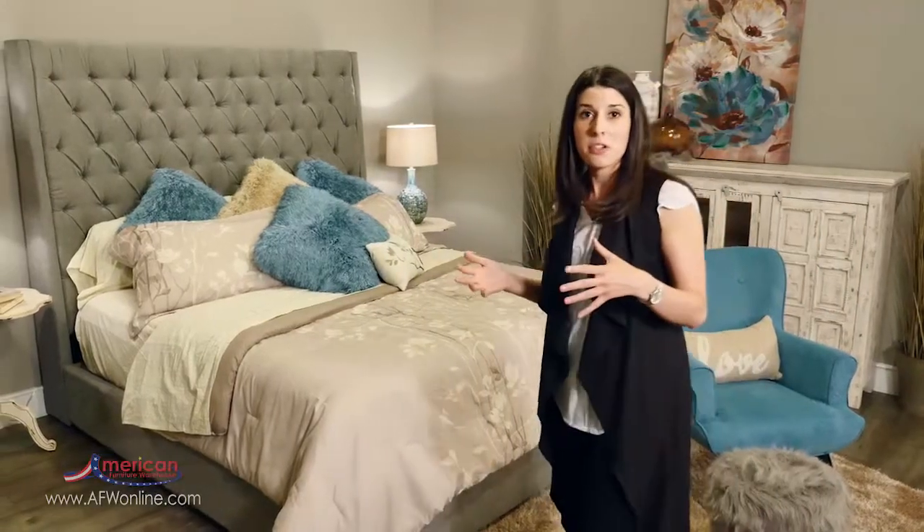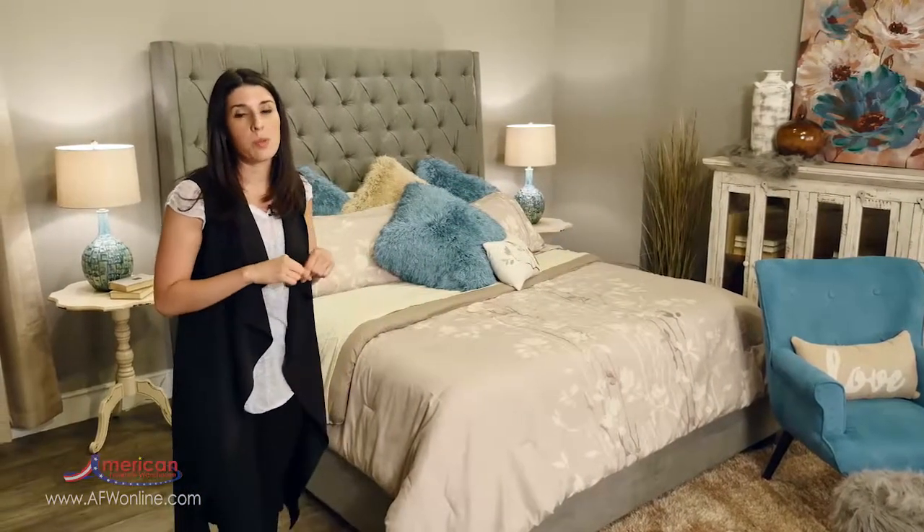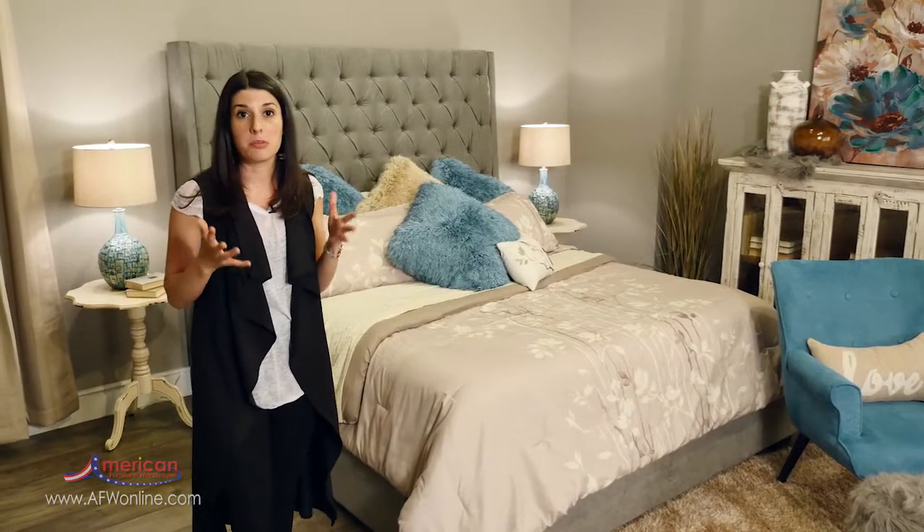Hi, I'm Ashley with American Furniture Warehouse and in this video we're going to discuss how to design a room with an upholstered bed. What's great about upholstered beds and upholstered headboards is that they're so versatile they can easily blend with any style that you may have in your own home. Upholstered beds and headboards are a huge trend right now. They come in so many different colors and styles and they can instantly add warmth and coziness to your bedroom retreats.